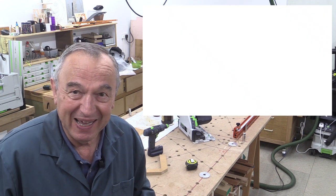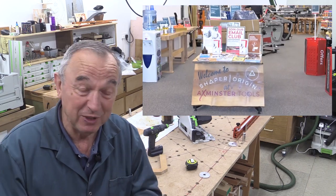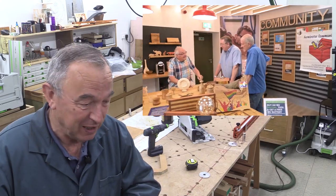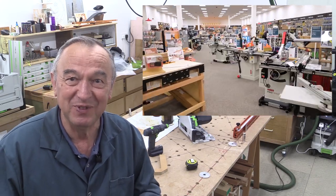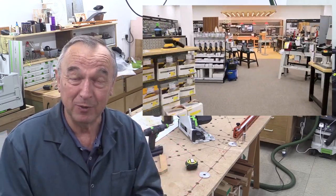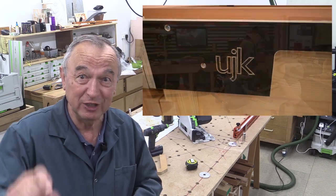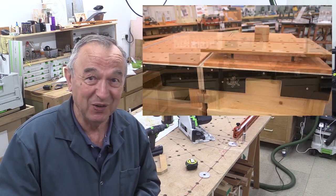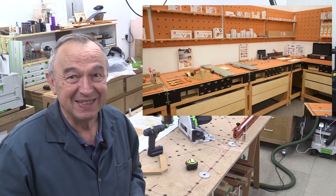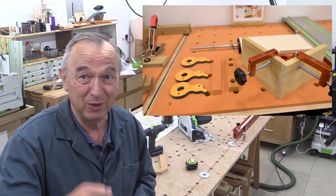I spoke to Axminster this morning, and they've sent me a little video of the new store. I'm going to go and visit it sometime, but I thought I'd show you that video now. I haven't put it together very well, but it's just a bit of information. If you're going to visit the Axminster store, it's now changed its location, and I'll put the postcode on this video.